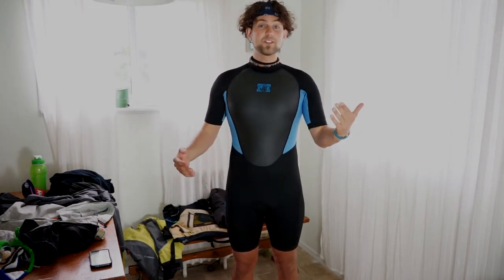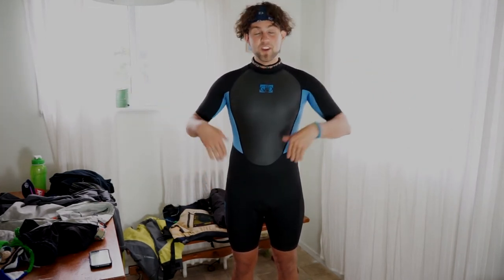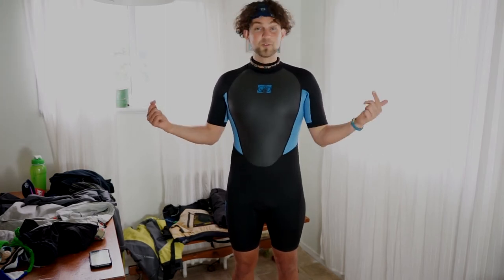If you're really warm, you can wear the wetsuit alone, maybe with some tights just to protect the neoprene. Plus, when you're wearing a wetsuit you look like Batman and you feel like Batman. It's like my own superhero costume.